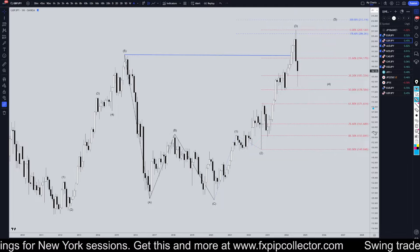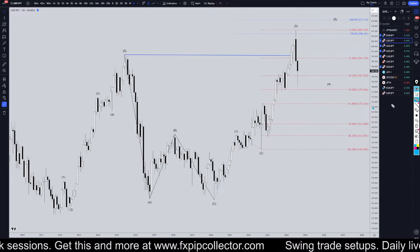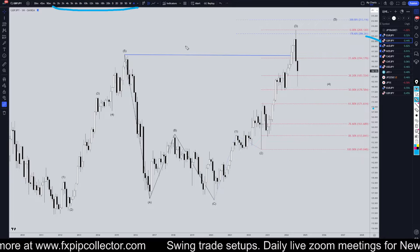Hello Traders, FSBip Collector here. Today is Monday, August 12th, and I'm going to be analyzing the pound yen, starting on the monthly and working my way all the way down to the one hour time frame for the full top down analysis.